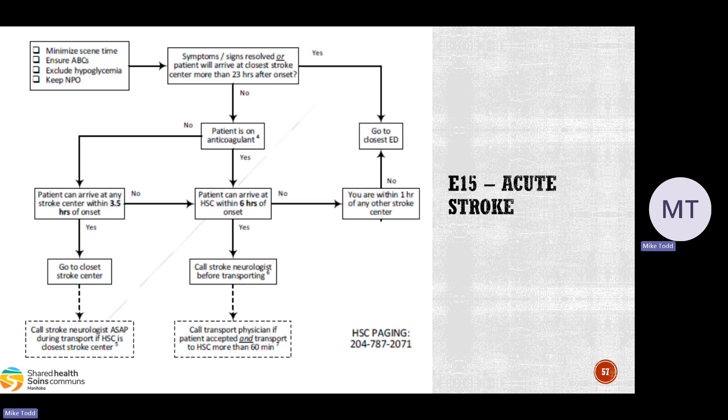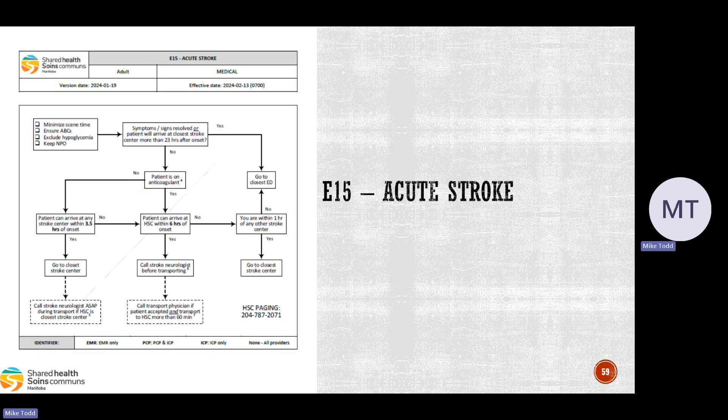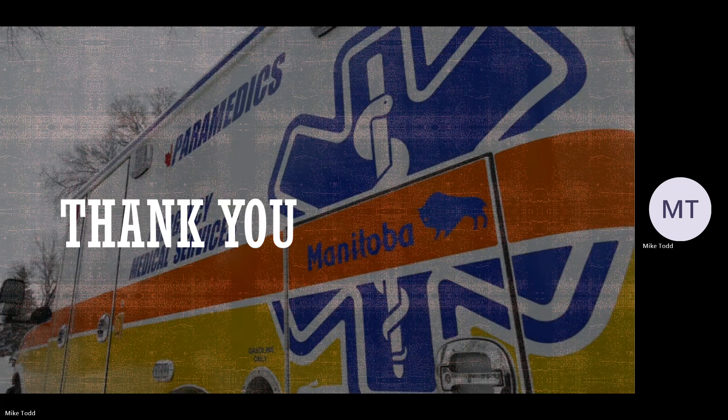If you're unable to arrive at HSC within six hours of onset and you're not within one hour of any other stroke center, go to the closest ED. If you're within one hour of another stroke center, go to that stroke center. That is the new update to the acute stroke CareMap — the 23-hour window is the biggest change. Those are the updates for the cardiovascular CareMaps being published on February 13th. Thank you very much.